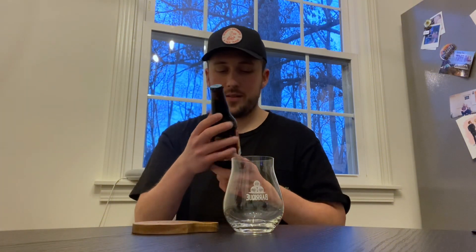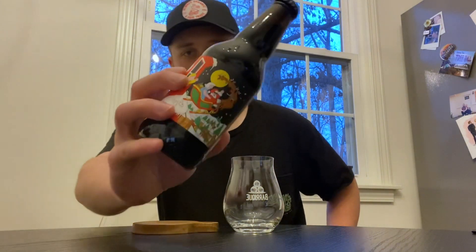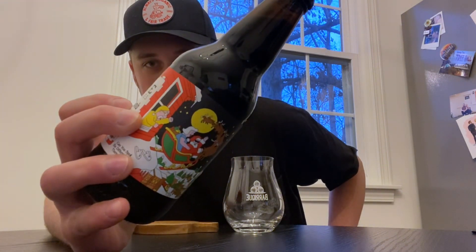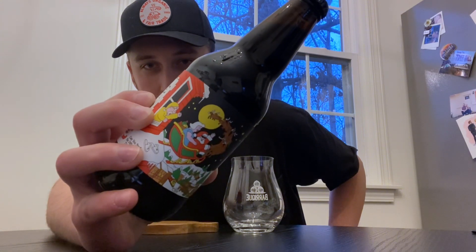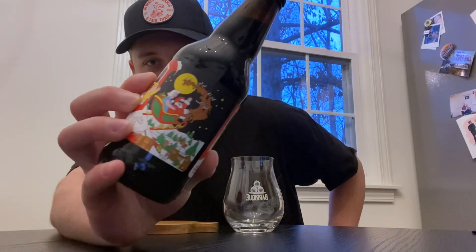Imperial stout brewed with spices — I'm assuming baking spices, Christmas spices. I also love this label from this year. It's got Santa taking this guy's wife on a ride in the sleigh. Really cool.